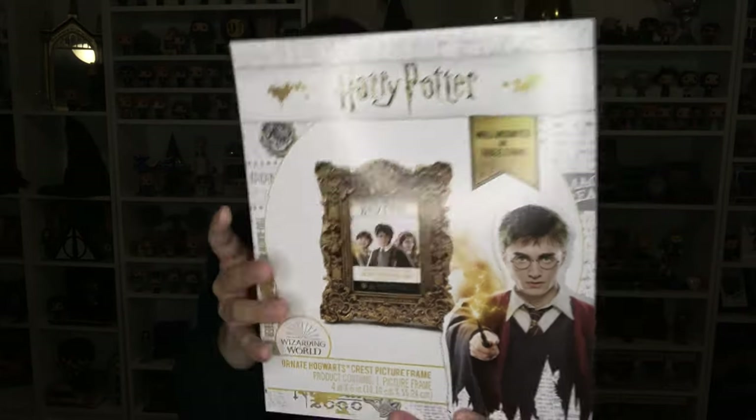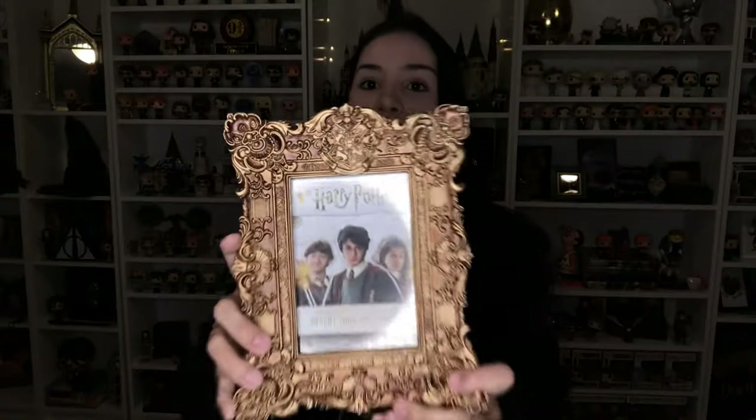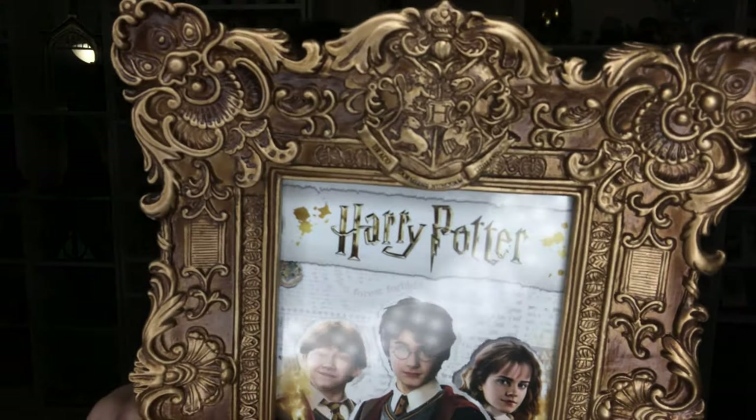I received from Box Lunch this frame — it's a four by six and I feel it's going to look amazing on my wall. I am so excited to finally have a wall where I can put all the wall art I want. It comes with little hangers if you want to put it on the wall, but it also comes with an easel option if you don't want to damage your walls. I love when they give you both options. Look at the detail on this thing — isn't it amazing?